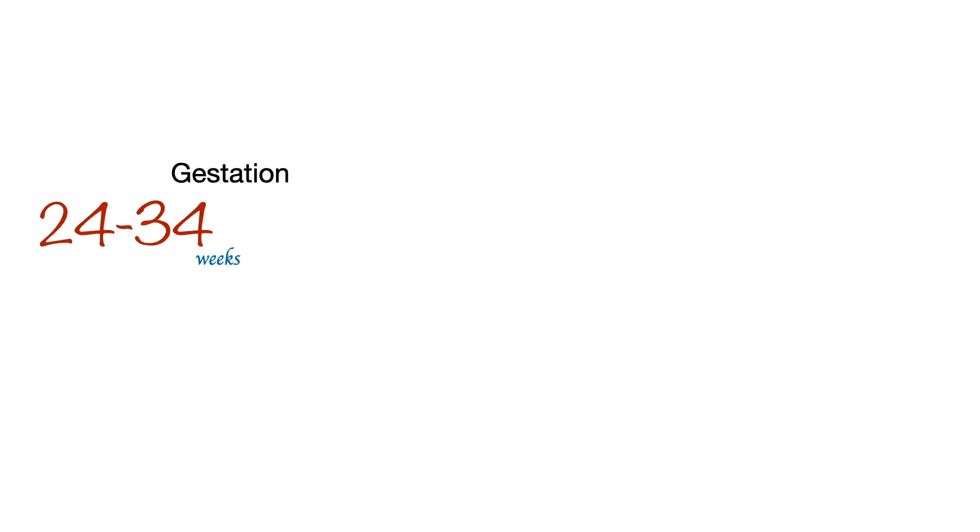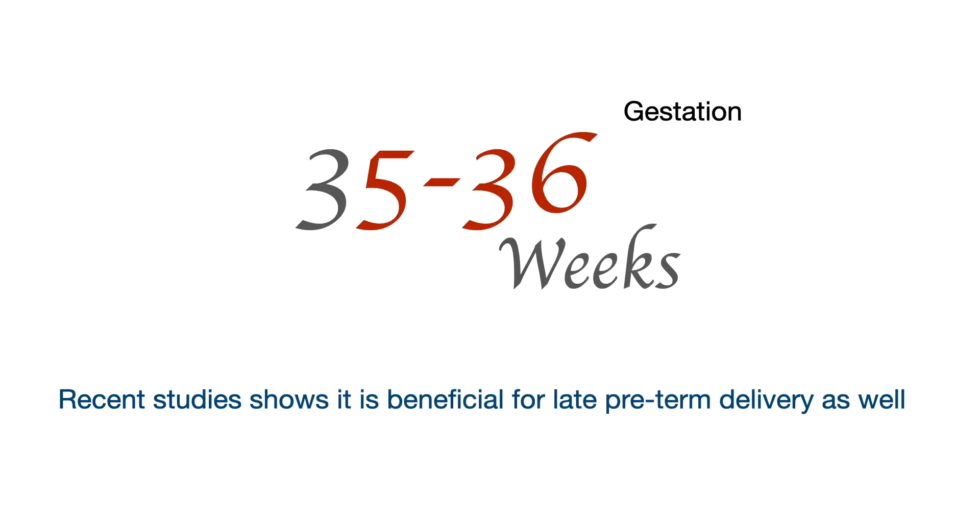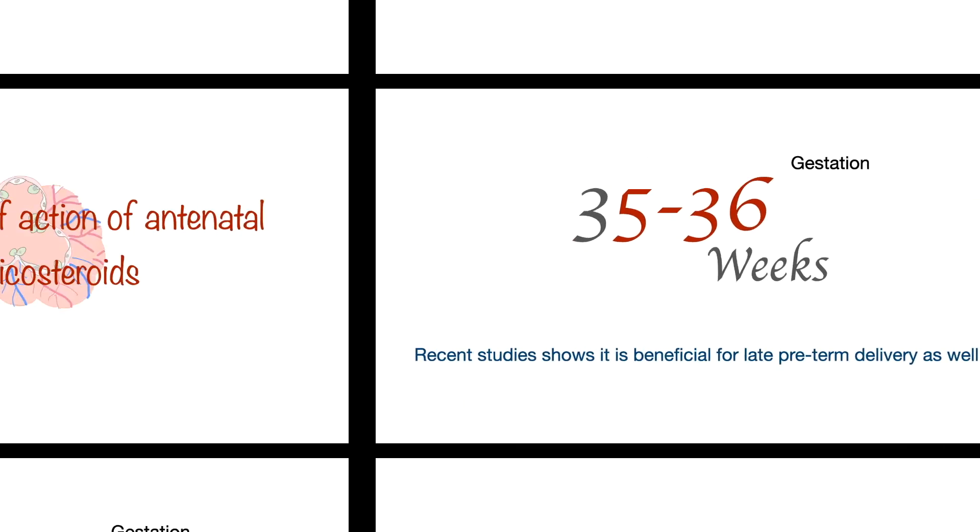Or, when a lady at 24 to 34 weeks of gestation has a risk of delivery within the next 7 days, then antenatal corticosteroids should be administered. Recent studies have shown that it is also beneficial for late preterm delivery, which is 35 to 36 weeks of gestation.